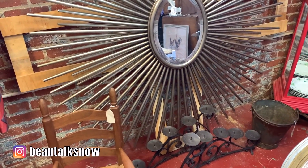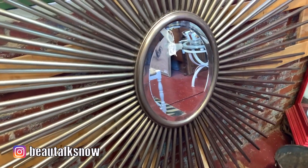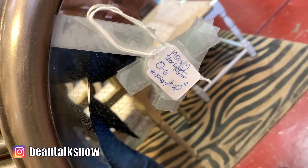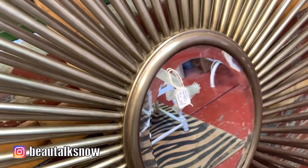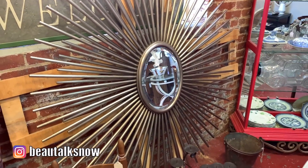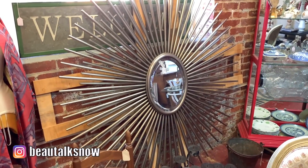Now I'm sure this decorative starburst piece was a true mid-century find. This piece was massive and well over four and a half to five feet in diameter. Similar retro finds sell for $600 or more on Cherish.com, but replicas in smaller scale are available for around $100 on sites like Overstock.